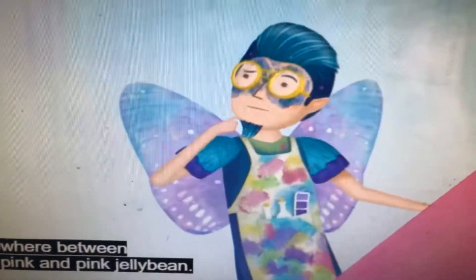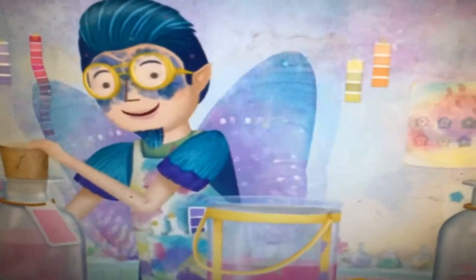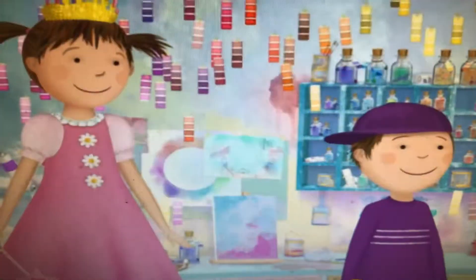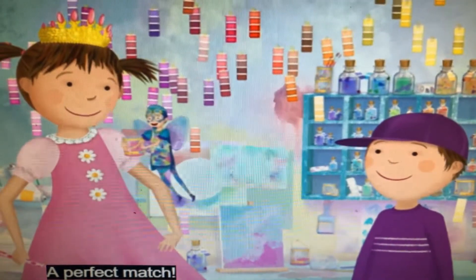It's somewhere between rosebud pink and pink jelly. If I mix a dab of this dark rosebud pink with a smidge of pink jelly, which is lighter, I'll get a new color that's right in the middle. Yes! A perfect match!